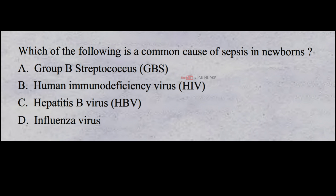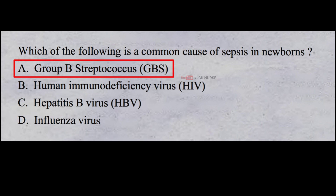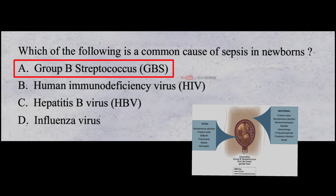And the correct answer is A. Group B Streptococcus, GBS. Group B Streptococcus GBS is a common cause of sepsis in newborns. It is a potentially life-threatening infection. GBS is a type of bacteria that can be passed from a mother to her baby during delivery.